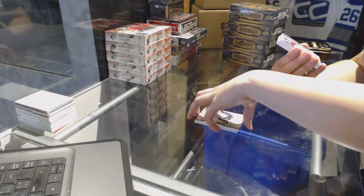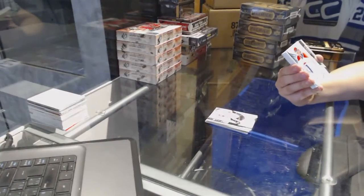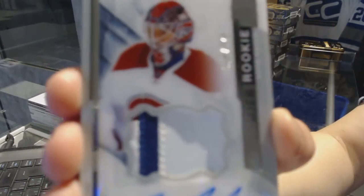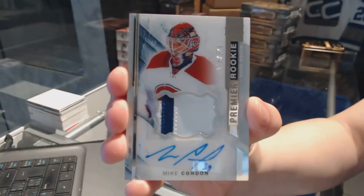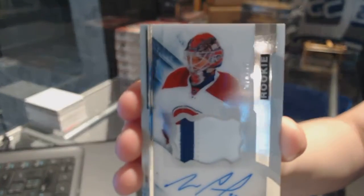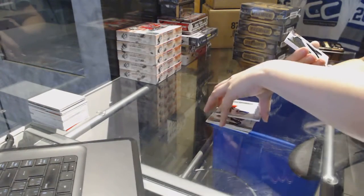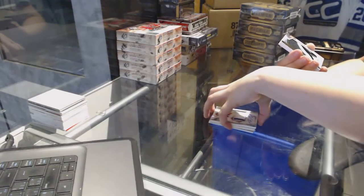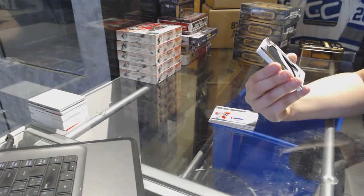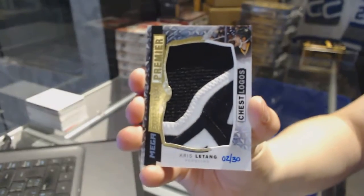We've got a slightly three-color rookie patch auto numbered to 375 for the Montreal Canadiens, Mike Condon — we've got some red up in the corner there. We've got a mega patch numbered two of 30 for the Pittsburgh Penguins, Chris LeTang.